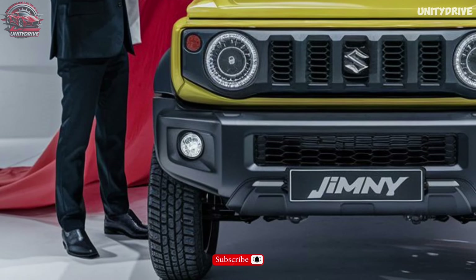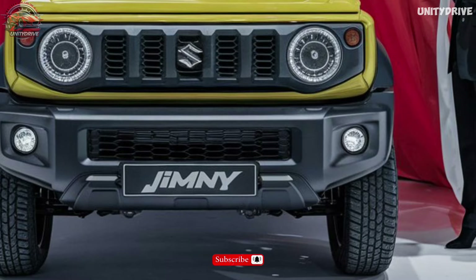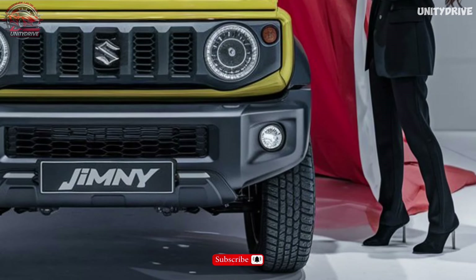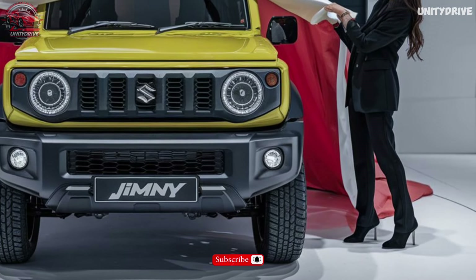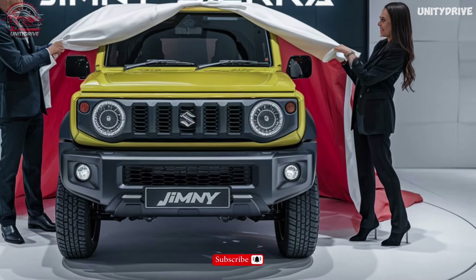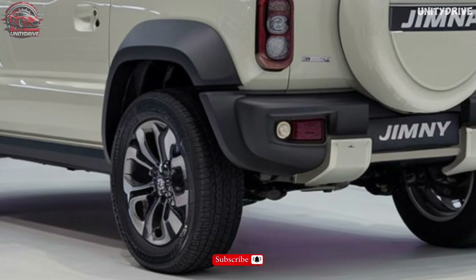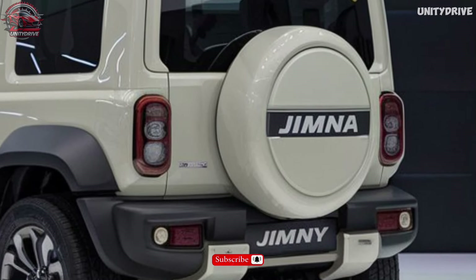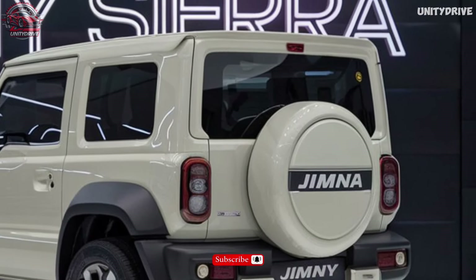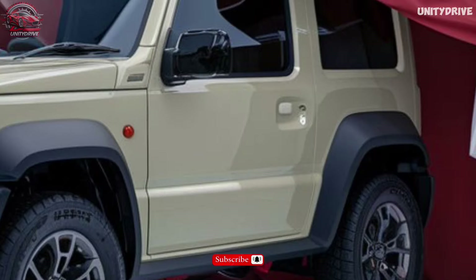Welcome to the 2025 Suzuki Jimny Sierra review. Experience the ultimate off-road adventure with this iconic 4x4 vehicle, built for those who dare to venture off the beaten path. In this presentation, we'll take you through the Jimny Sierra's rugged exterior design, premium interior features, advanced technology, and impressive off-road capabilities. Get ready to unleash the ultimate off-road thrill.